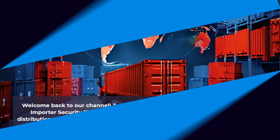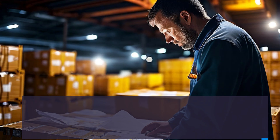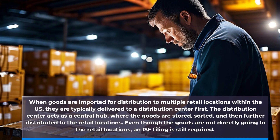Now let's address the question at hand: is ISF filing required for goods imported for distribution to multiple retail locations within the US? The answer is yes. When goods are imported for distribution to multiple retail locations, they are typically delivered to a distribution center first. The distribution center acts as a central hub where the goods are stored, sorted, and then further distributed to the retail locations. Even though the goods are not directly going to the retail locations, an ISF filing is still required.